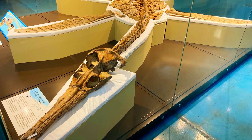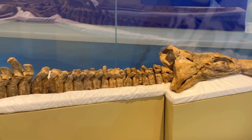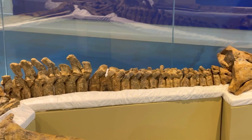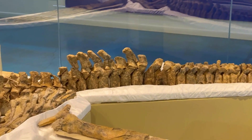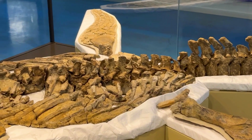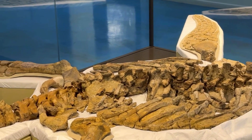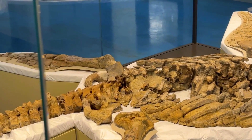Penny the Plesiosaur is the most complete plesiosaur discovered in Australia. If you want more places to wander, explore and discover, subscribe to our channel for new videos every week.